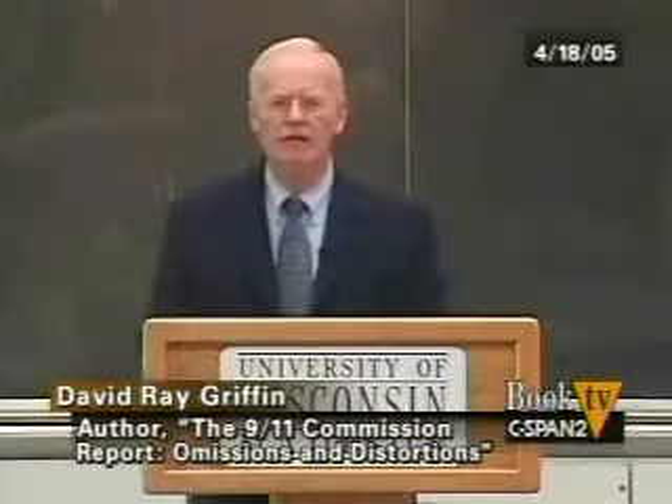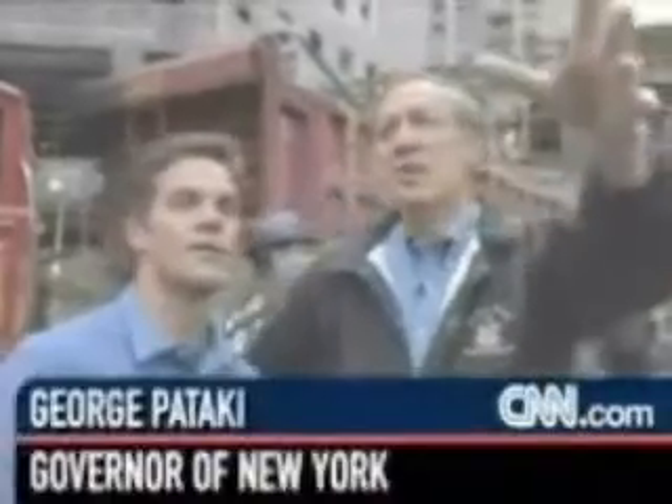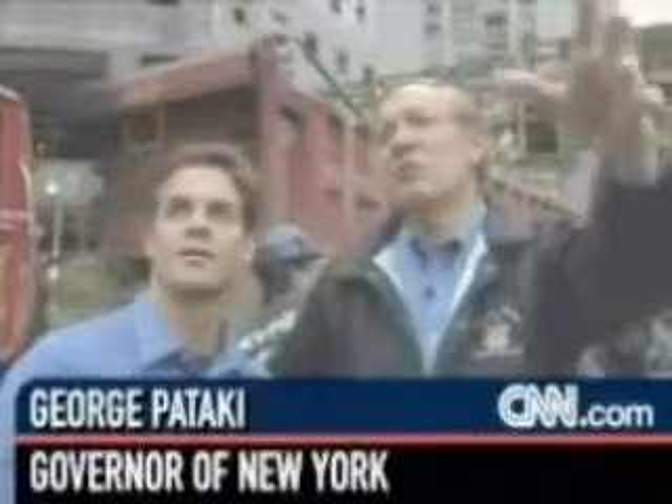Virtually all the concrete of these enormous structures was pulverized into very fine dust. This was the South Tower — 104, 106 stories tall. This is what is left. Up there was the North Tower. And you look and you see there's no concrete. There's very little concrete. All you see is aluminum and steel. What happened to the concrete? The concrete was pulverized.